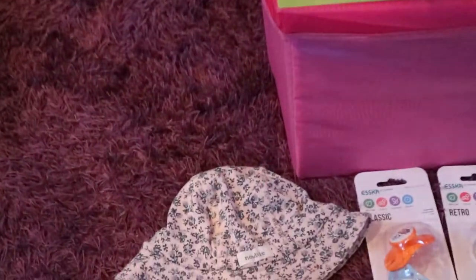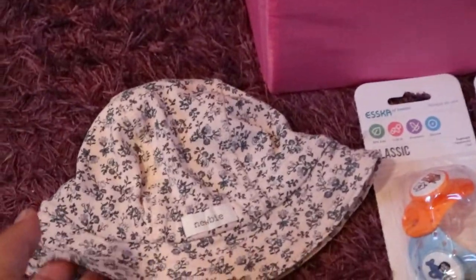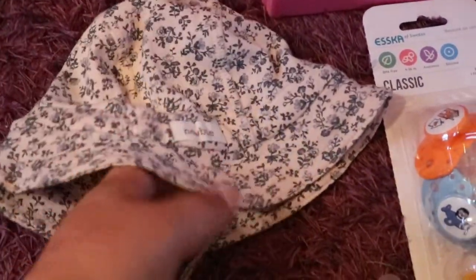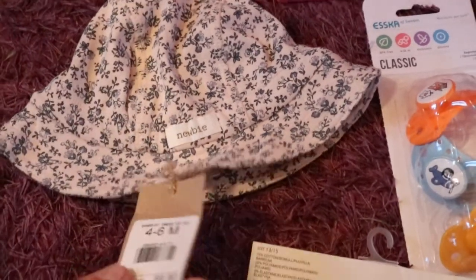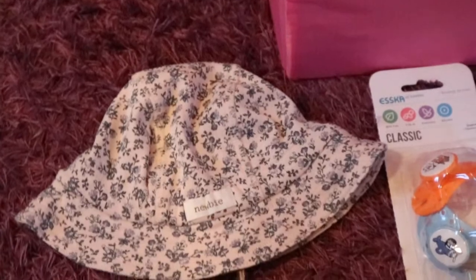First of all, I found this adorable little sun hat and it's by Kappal by Nubi. It's got this adorable print and it was on sale, and it's in size 4 to 6 months.